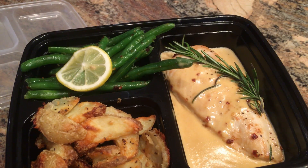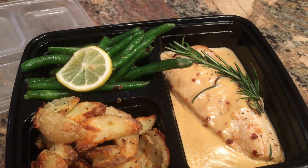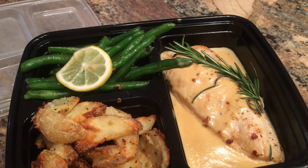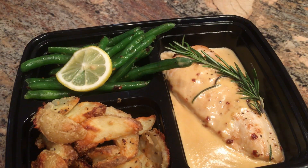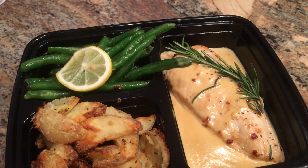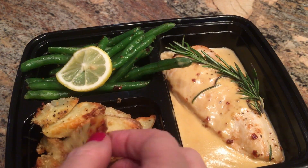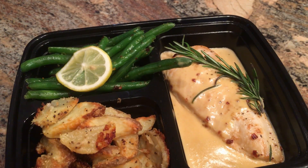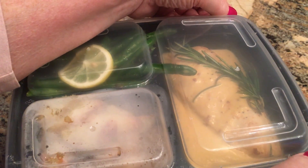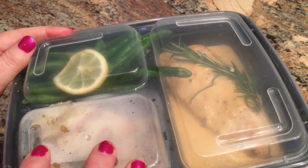I went ahead and prepped the boys' dinner. I sautéed some chicken cutlets and made a chicken cream sauce with a hint of lemon, rosemary, and garlic. I also sautéed green beans in garlic, red pepper flake, salt, pepper, butter, and a little olive oil, and made Parmesan potato wedges in the oven. That's what they're having for dinner tonight. I'll include a cook-with-me in my weekly meal plan next week so you guys can see how to do that.